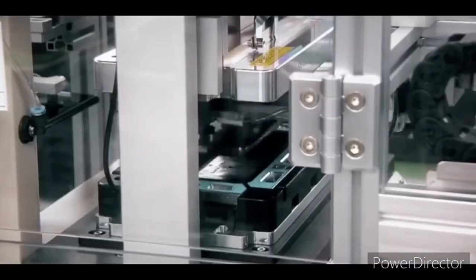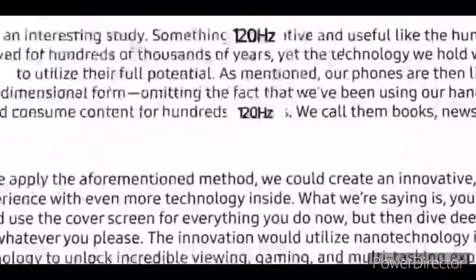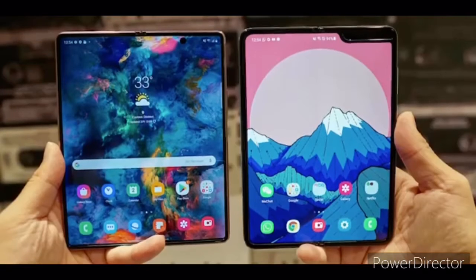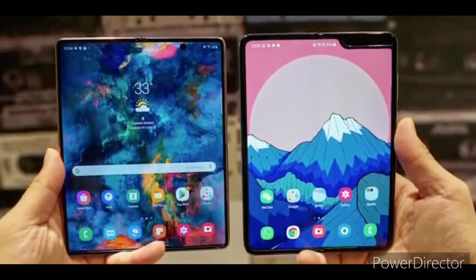Last month we heard that Samsung is planning to introduce its first under-display camera with the Galaxy Z Fold 3, and now a new report from ET News reinforces that. According to the information, Samsung plans to mass-produce the under-display camera technology on the Galaxy Z Fold 3. The first-generation Galaxy Fold had a big-notch design and the second-generation Galaxy Fold has a central punch-hole display.